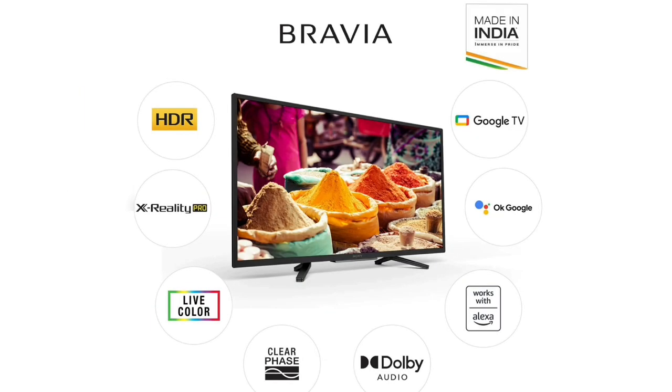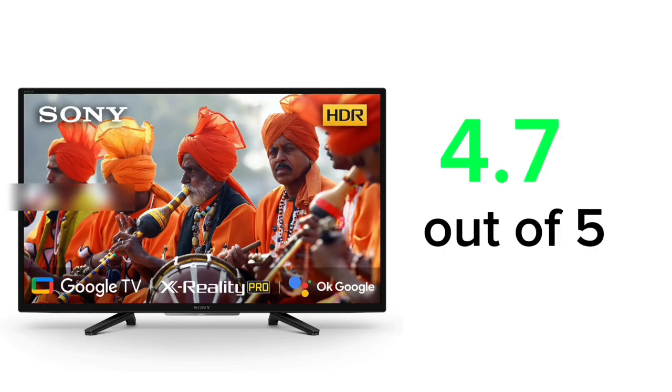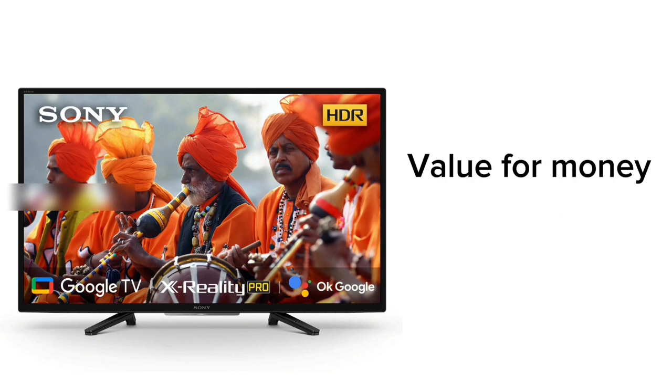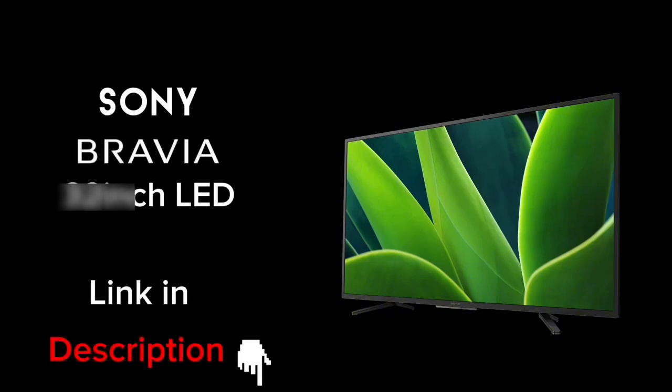Overall, in this video, we have reviewed the best TV — this is the Sony Bravia. This is the TV that I use. My user experience — I will give this TV a high rating. In this segment, this TV is a bit expensive, but this is the Sony brand. This TV is amazing. You can check the link in the description below. This TV is already available online, and we have installation included with the delivery.